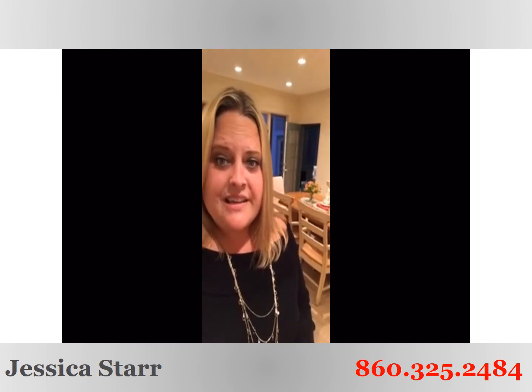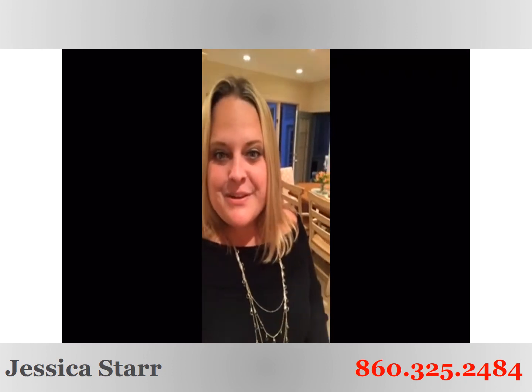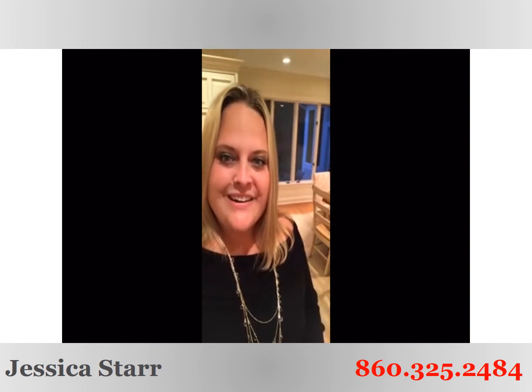This property is hitting the market in just a few days. Give us a call at 860-690-0679 to get more details. You won't have to do anything but unpack your bags here, so make sure you call us before it's gone. We look forward to helping you make your dreams come true. Make it a great day.